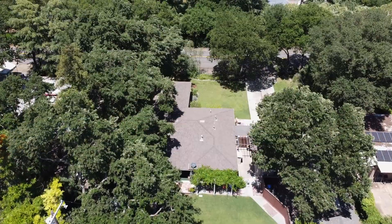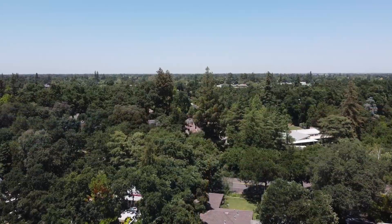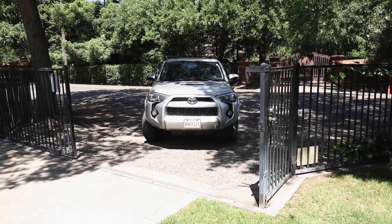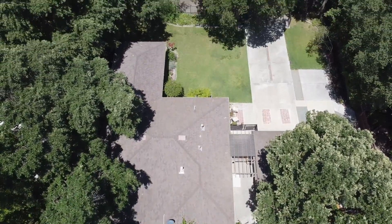Have you ever imagined yourself living on a tree-lined street, surrounded by these majestic oak trees? Then you're going to want to see our newest home for sale right here in the heart of Stockton. This home really has the best of both worlds, having that country feel while giving you the modern conveniences of living right here in the heart of the city. The home sits on a third of an acre lot. Welcome to 1102 Eden Avenue.